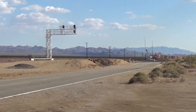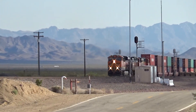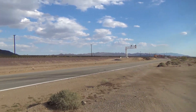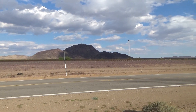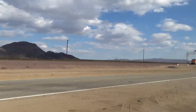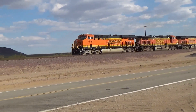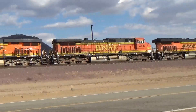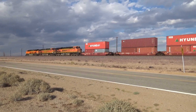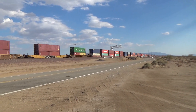Here comes a BNSF train. Remember, it was Union Pacific inside the Preserve. Now here, going right along the edge, is a BNSF train. And it's a big one — it'll be behind me for a little while, I think.